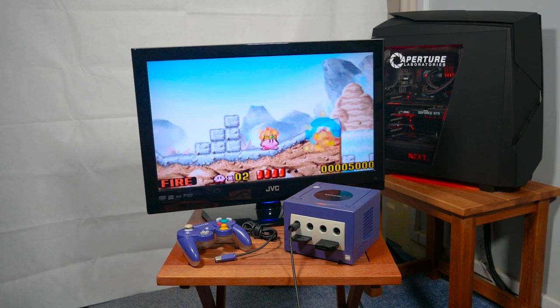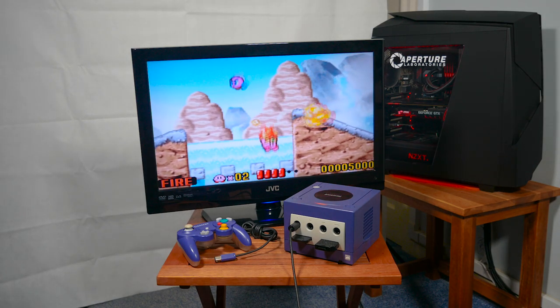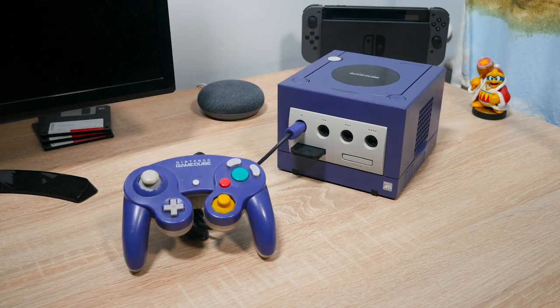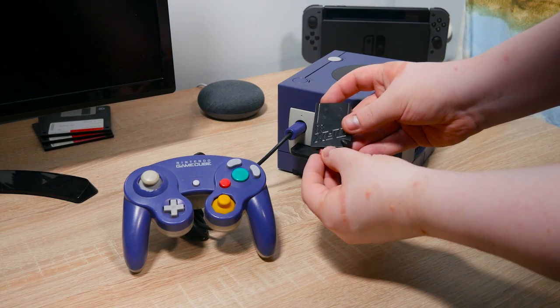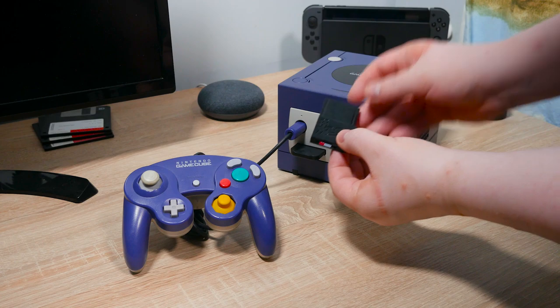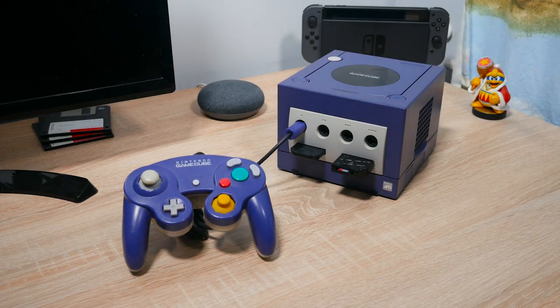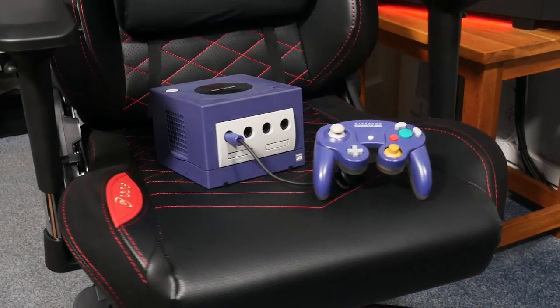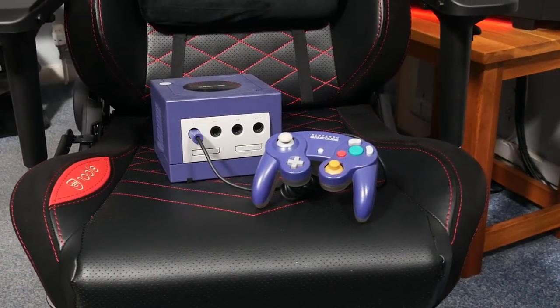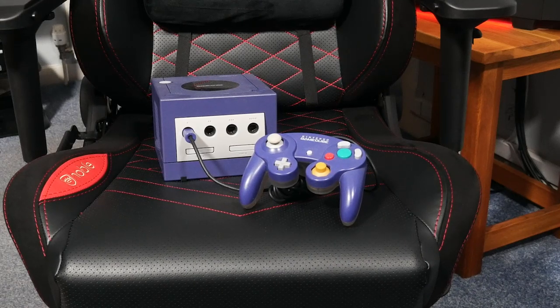But overall, I had a lot of fun trying these emulators for this video. These are only the emulators I wanted to test out, so if you know of more emulators, definitely let me know in the comments below. And while you're there, let me know about your favourite piece of GameCube homebrew — maybe it's an emulator, a tool, or some other thing. I'd love to hear it.